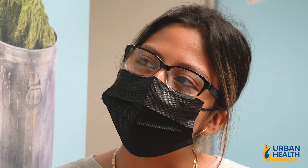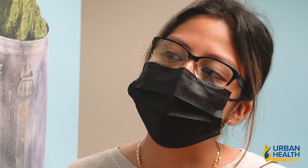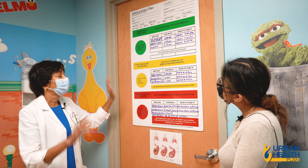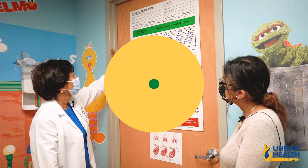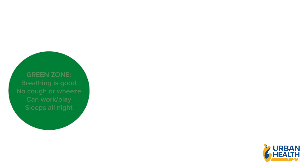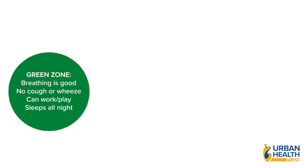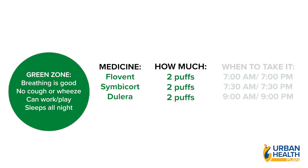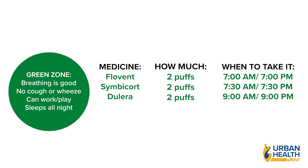It looks like a traffic light — green, yellow, and red. Green means go — you're doing well. Your asthma is well-controlled, you're breathing well, you're not coughing, you're not wheezing. But the most important thing is you must use your everyday controller medicine, such as Flovent or Symbicort, whichever one your doctor prescribes.